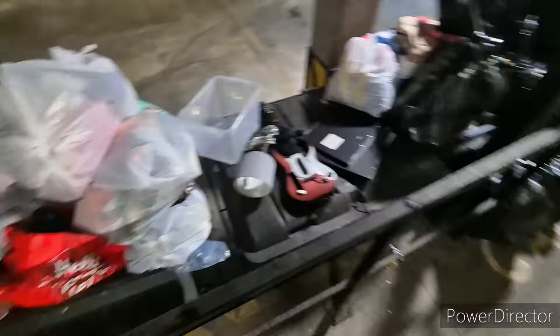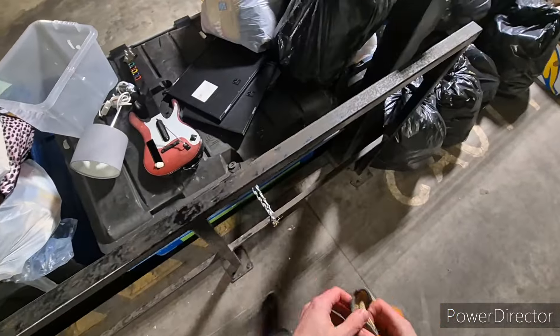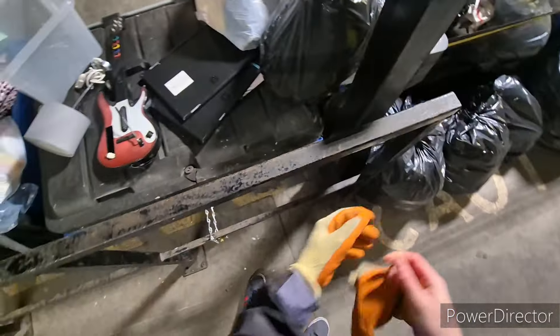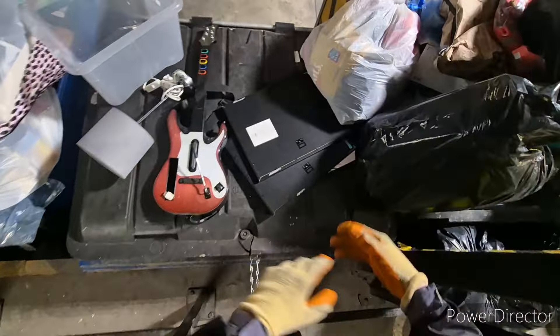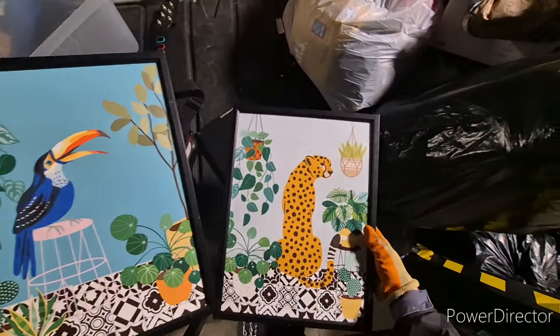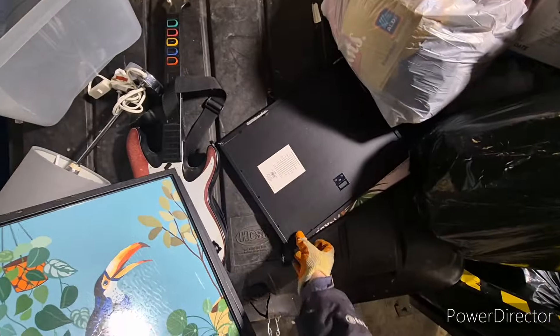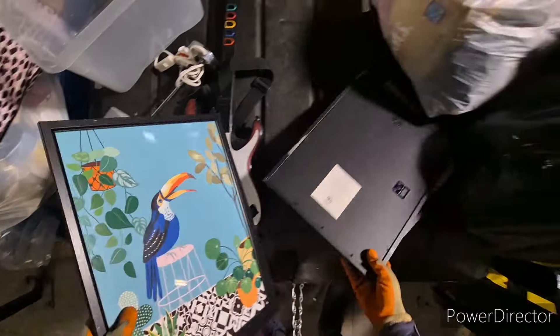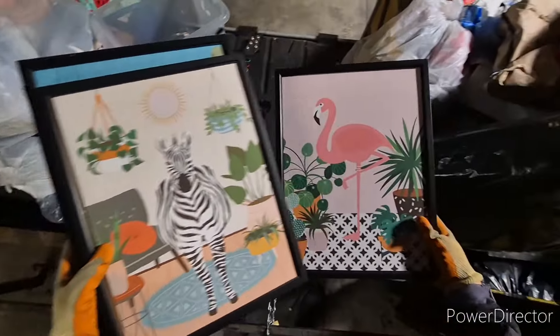Just in the underground and there's loads of new bags tonight, so let's get into this. Let's get gloves on. There's some picture frames here right at the back. Let's have a look at these. Oh, they're pretty cool, aren't they? I'm taking these. Look at that straight away — some nice pictures. They're really cool. I like them, taking them.